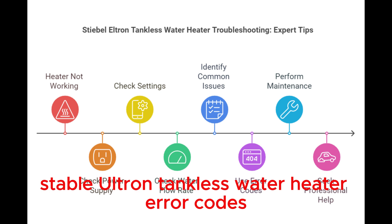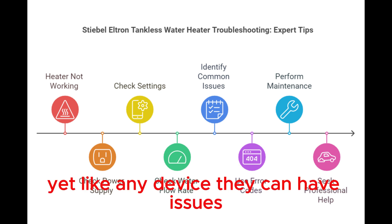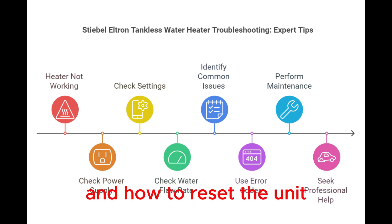Stiebel Eltron Tankless Water Heater Error Codes. Stiebel Eltron Tankless Water Heaters are reliable and efficient, yet like any device they can have issues. Error codes help identify problems quickly. Here we will explore common error codes and how to reset the unit.